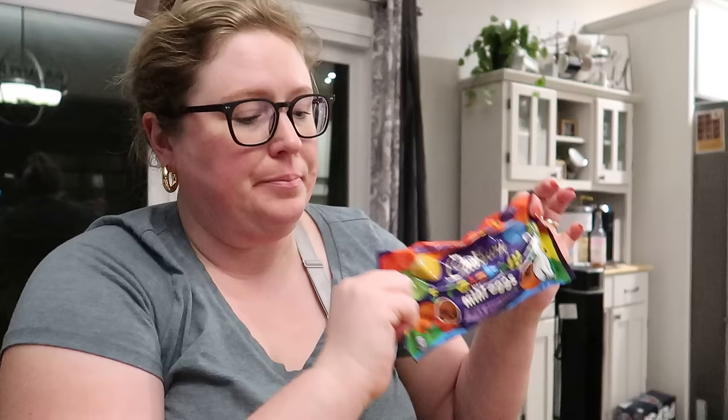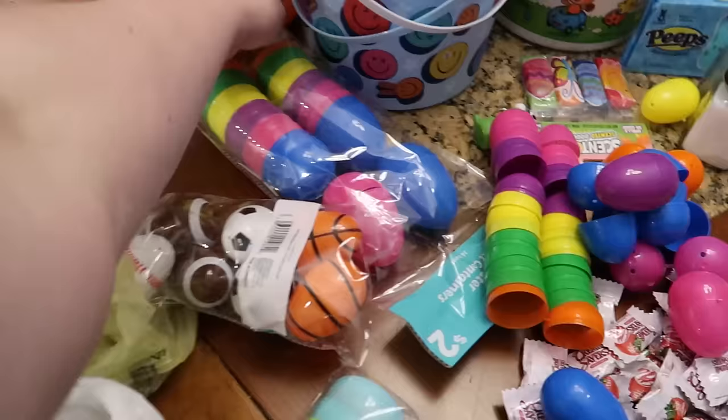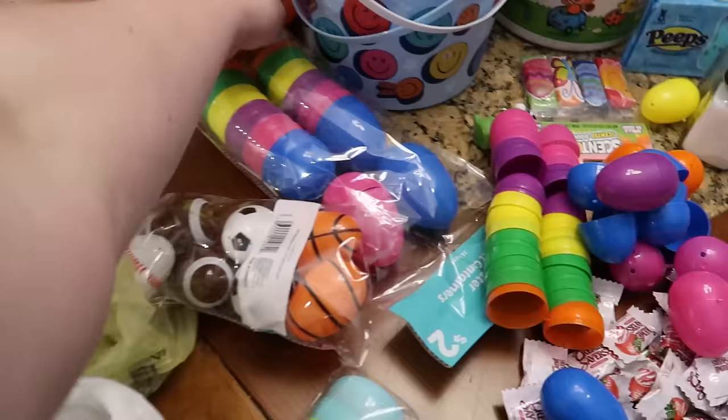I actually picked these up when I went to Walmart — they're already filled Mario eggs. I also found at Walmart some little Peeps, ring pops, Airheads — the Airheads probably won't fit in the small eggs. Hi Chew and Butterfingers too. So I've got all my candy spread out and I'm going to go ahead and fill all these eggs. There are about five kids, so we should be fine.